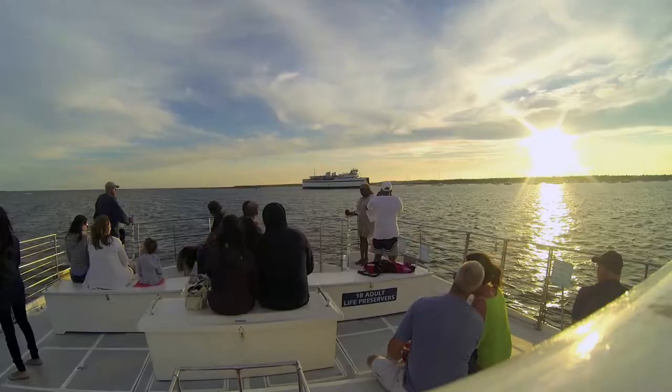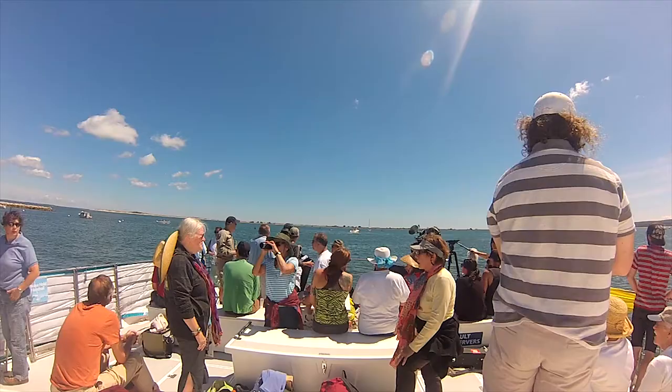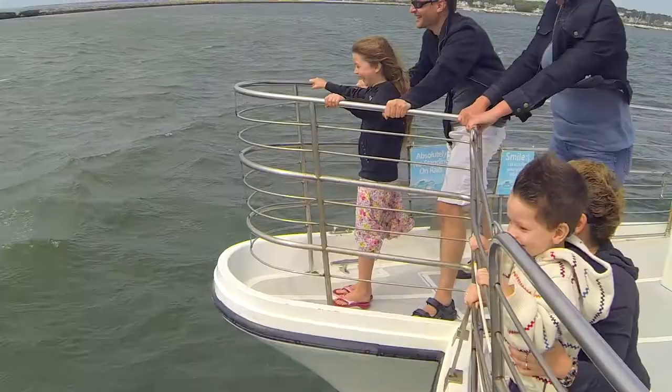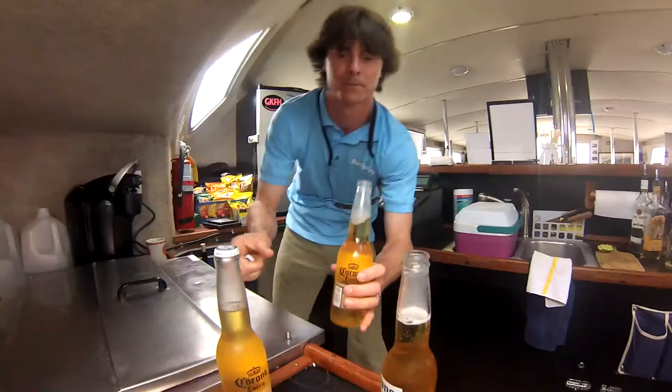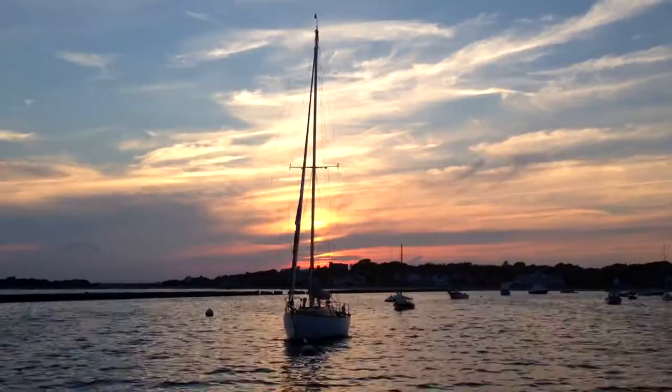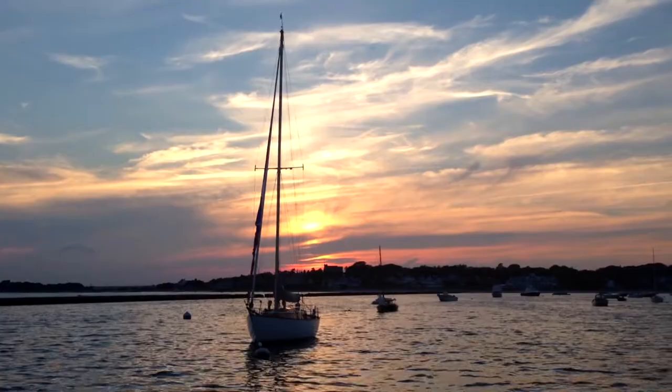Now for seating arrangements, we have plenty of outside deck space up in the front deck and also in the back. If it gets a little cold, we have an inside salon, very spacious. We have plenty of blankets down there for when it's a little chilly at night. We have a full bar stocked if you want a non-alcoholic or alcoholic beverage.